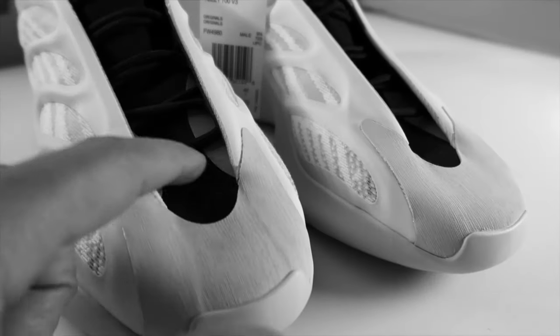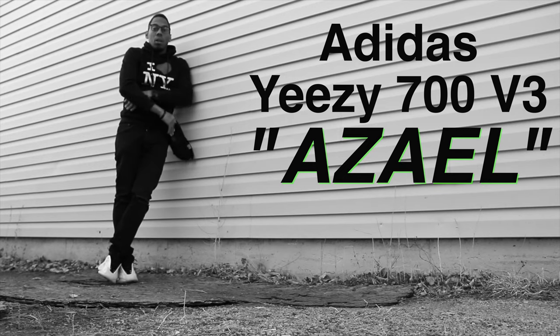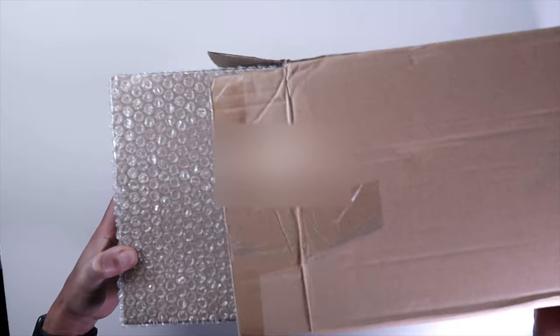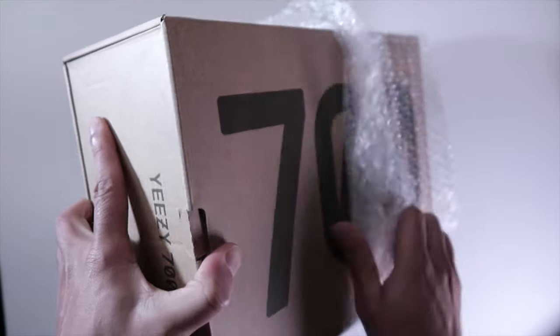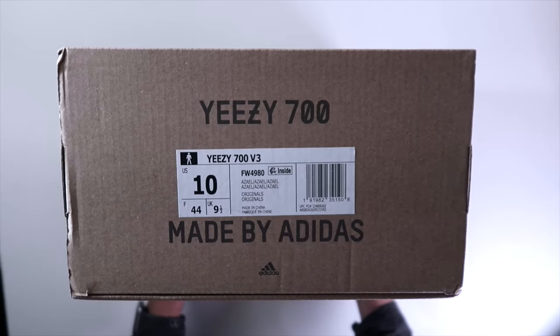Peace everybody. Here's another video for all my sneakerheads out there. Today we got the Aziel, the Adidas Yeezy 700 V3. This particular pair came from Kixi.com — shout out to Kikate, hit her up. She's got the best UAs on the market right now. This pair was so good I actually forgot it was a UA. Let's jump right into it.